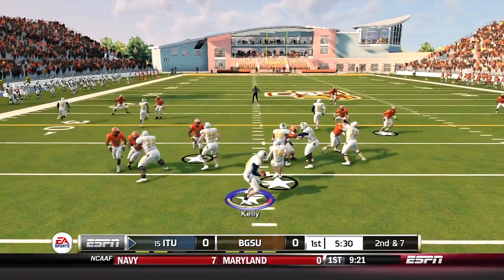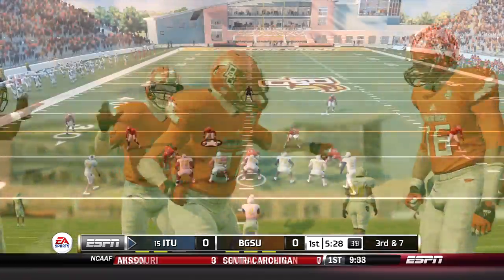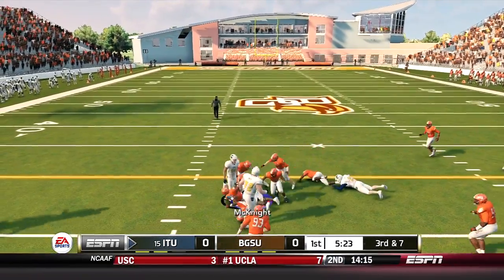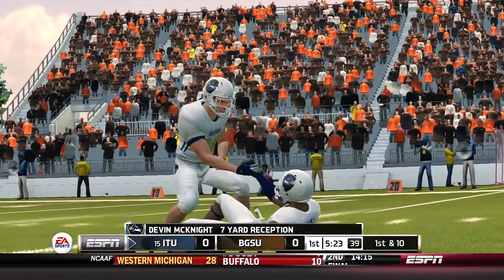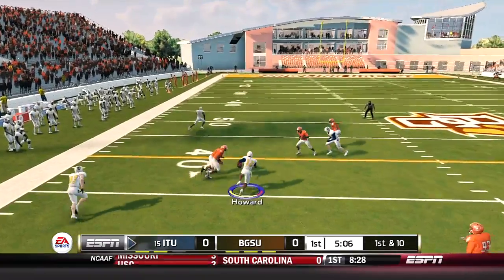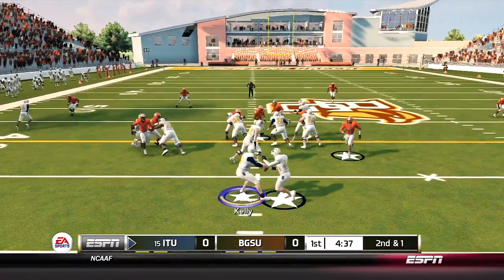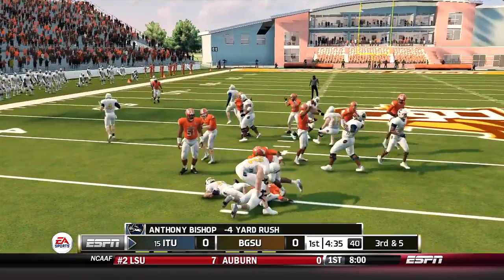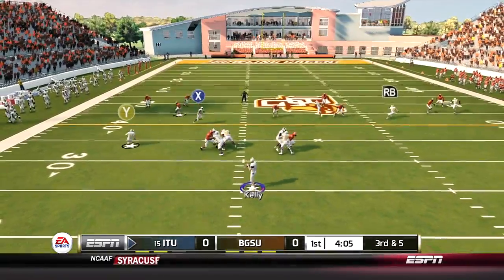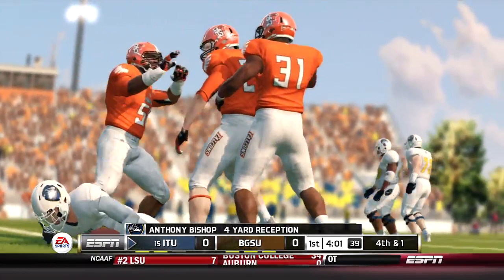Wolfpack on second down as Kelly looks to throw, pressure coming off the edge, pass goes incomplete. Third down and seven, Kelly throws across the middle to McKnight, brought down near the marker — a seven-yard pickup but I don't think he got it. No challenge from Bowling Green so the drive continues. Jason Howard finds nine yards on first down. Going to the ground game, counter right to Bishop, brought down behind the line. Third and five, Kelly check down to Bishop, spins up field, brought down shy of the first down, and the Wolfpack will punt — a good first possession but couldn't keep that drive going.